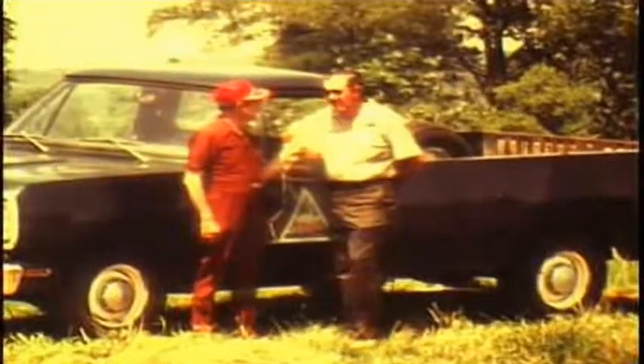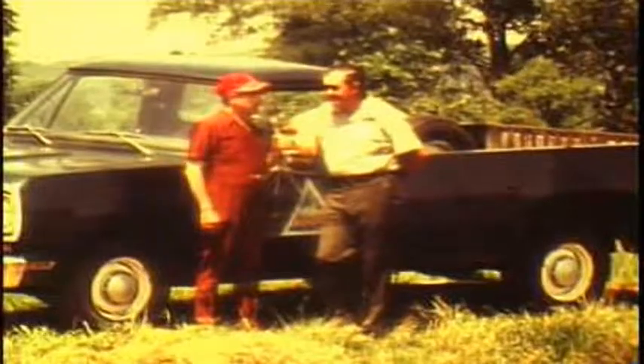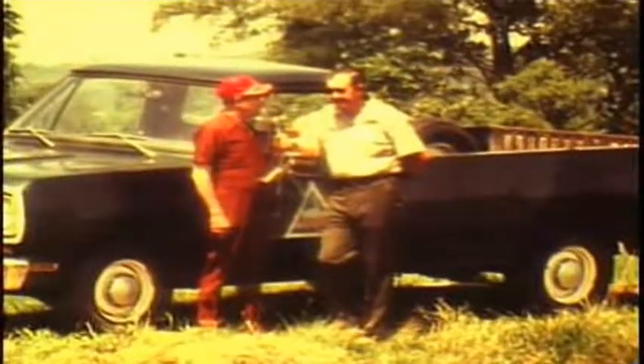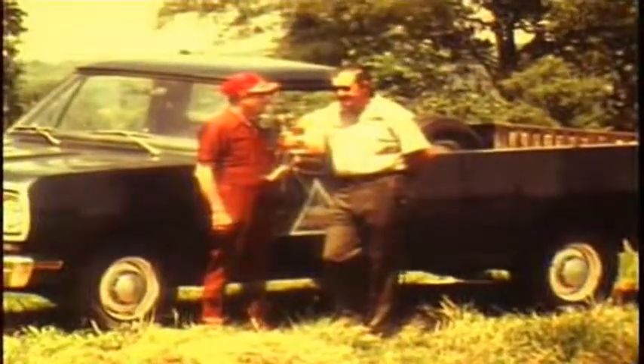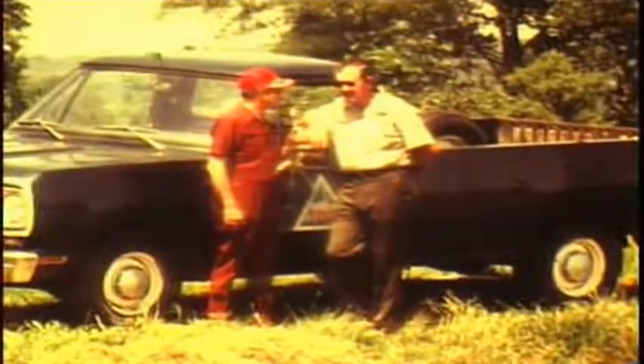Yes, we do. We provide largemouth bass and bluegill for ponds and lakes in the southwest part of the state, besides the catfish. But the channel catfish is really the interesting story. But first of all, just very briefly, how do you go about producing the bass and the bluegill?